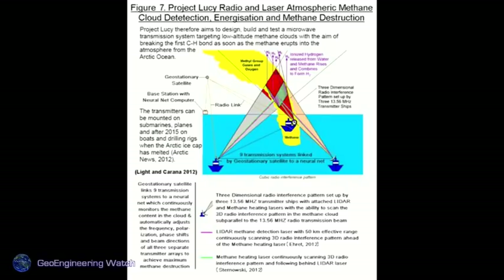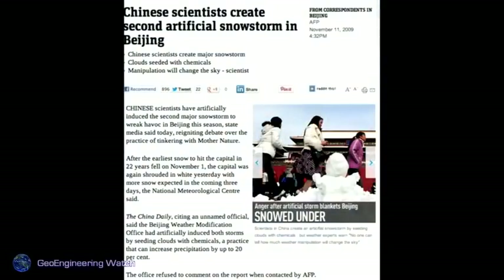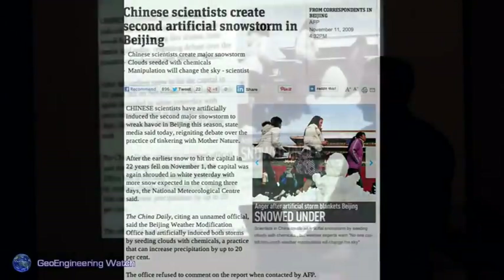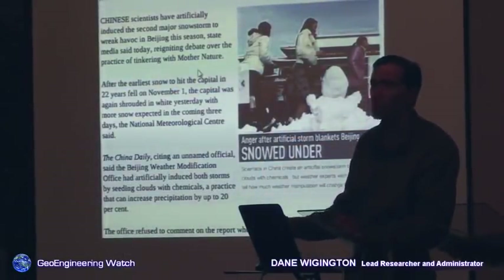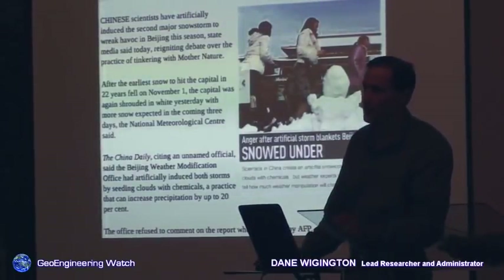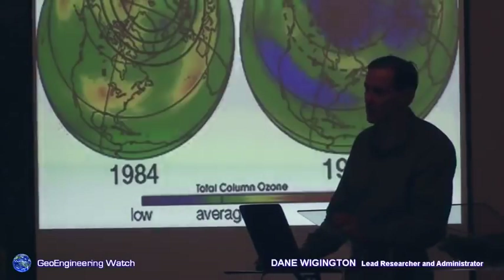Chinese scientists created a second artificial snowstorm in Beijing — mainstream media covered this because the Chinese government openly announced they were creating artificial snowstorms, turning what should have been a rain event into a snow event. This is happening here regularly. On December 21st of last year we had a massive artificially nucleated storm. At 40 degrees in the woods where I live, it started snowing with giant artificial flakes, and all you could hear overhead was aircraft flying low. We've tested the snow — it's packed full of metals.